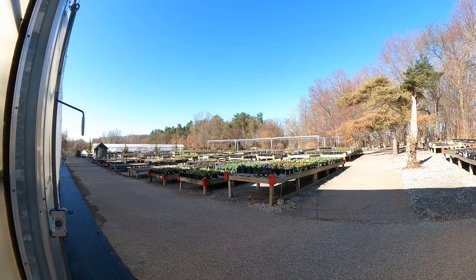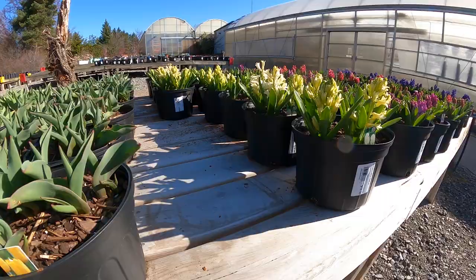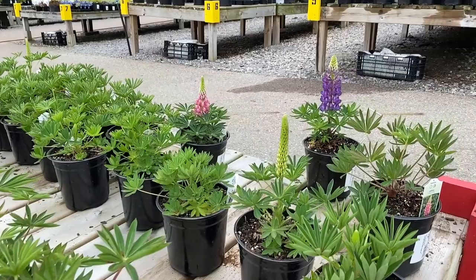I told you this place was huge. Now we're coming out to where they have the outdoor garden and all the perennials. Look at all of those — I think those are hyacinths. This is just incredible and I haven't even done half of this place. Vanadas is a special place for me. I love it every spring.